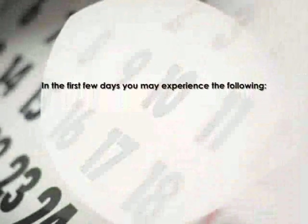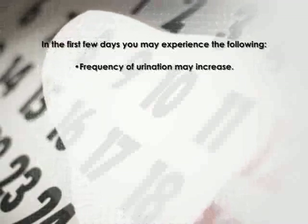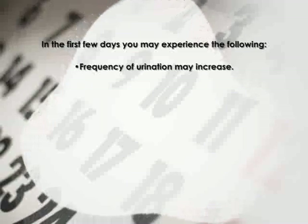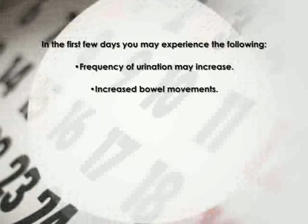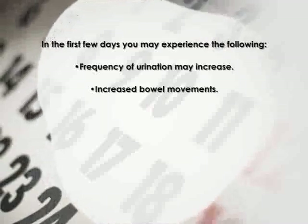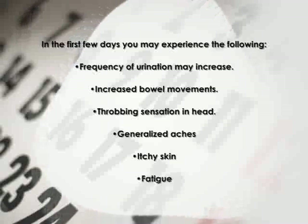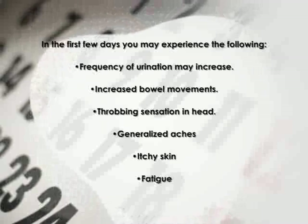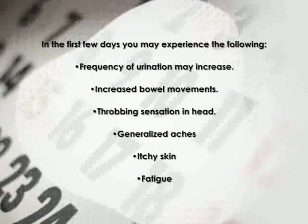What should you expect in the first few days of your program? Frequency of urination may increase as the body is flushing poisons out of your system — this is natural as the body starts to burn fat and normal insulin levels drop, and will level out after a few days. You'll also likely notice increased bowel movements — again, a normal response to increased clearing of poisons. Some people may experience a throbbing sensation in the head, generalized aches, itchy skin, or a little fatigue. These are a normal response to clearing toxicity and generally pass quickly. Once they do, you should start to feel better than you have in many years.